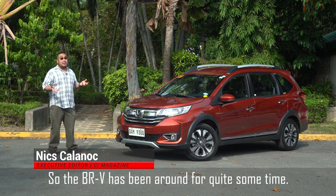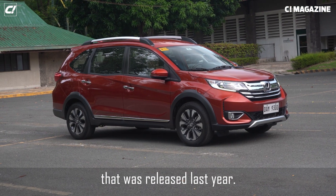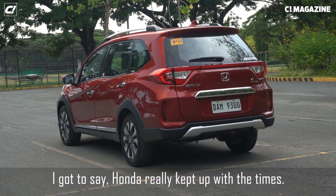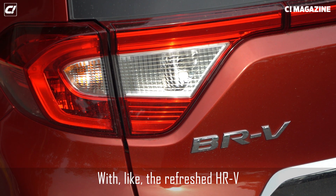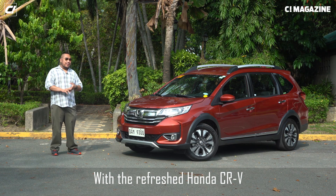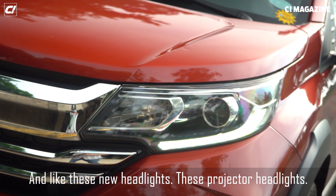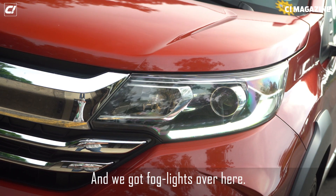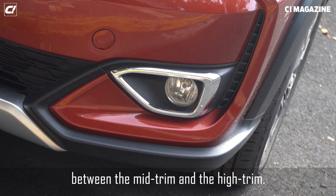The BRV has been around for quite some time. In fact, this is the facelift model that was released last year. And Honda really kept up with the times, with the refreshed HR-V, the refreshed Honda Civic, and the refreshed CR-V. And like this new headlight — these projector headlights — and we got the fog lights over here. It's the classic way of differentiating between the mid trim and the high trim.